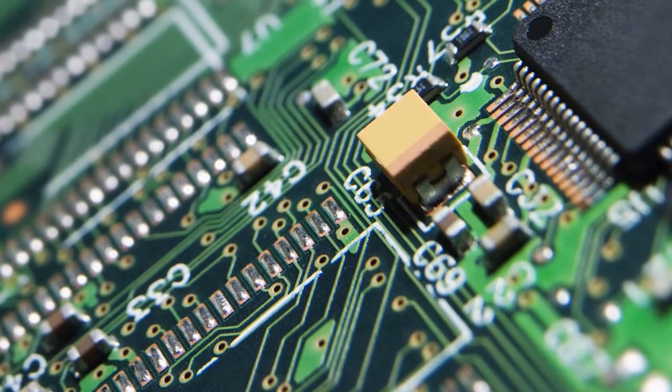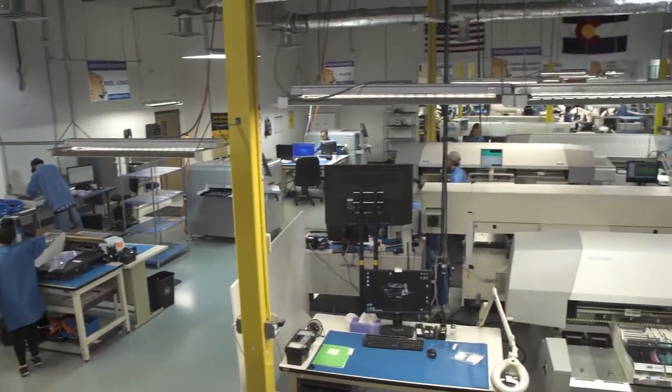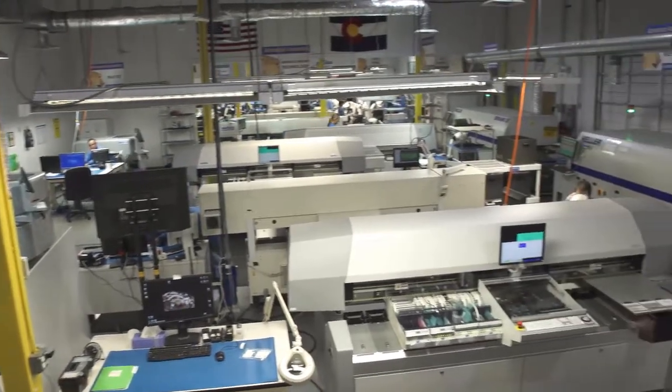Quality PCB assembly isn't easy. If it were, everyone would be doing it. Our mission at Advanced Assembly is to accelerate your ideas and turn them into reality.